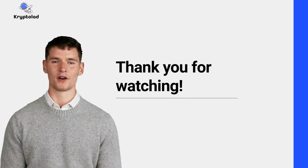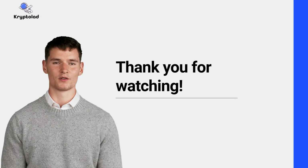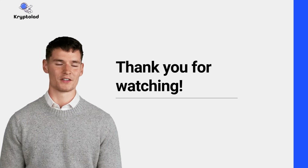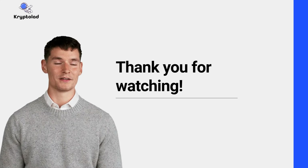Now you know the basics of stablecoins and why they're a cornerstone of the crypto ecosystem. Subscribe to CryptoLad for more beginner-friendly crypto guides and join us in exploring the future of digital finance. See you in the next video!